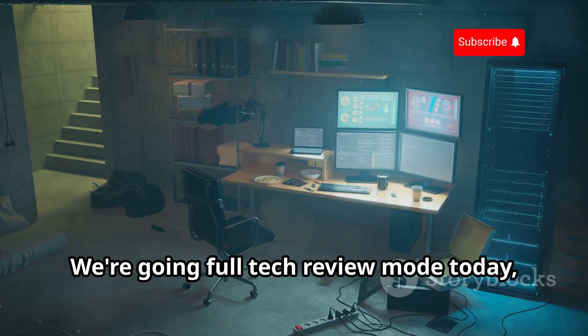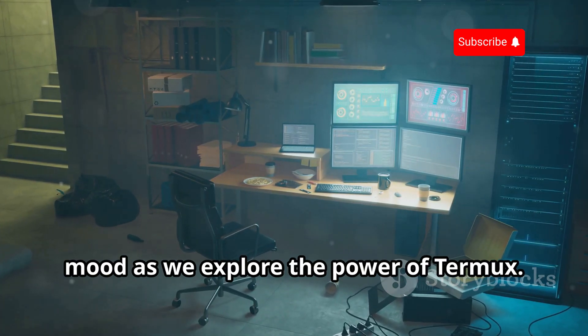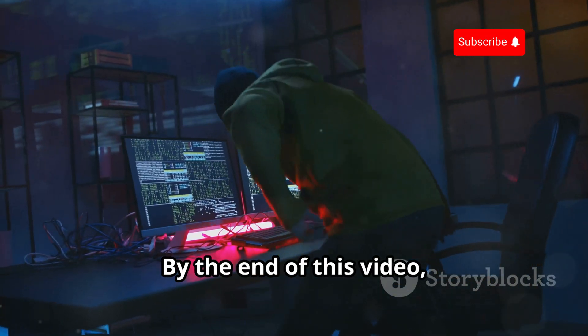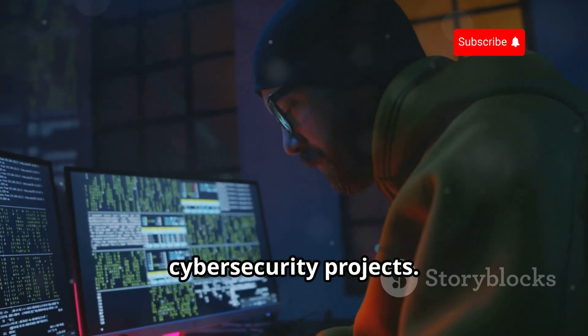We're going full tech-review mode today, so sit back, relax, and let the dark background music set the mood as we explore the power of Termux. We'll be breaking down each tool, explaining what it does, and showing you how to use it effectively. By the end of this video, you'll have a solid understanding of how to leverage Termux for your own cybersecurity projects.